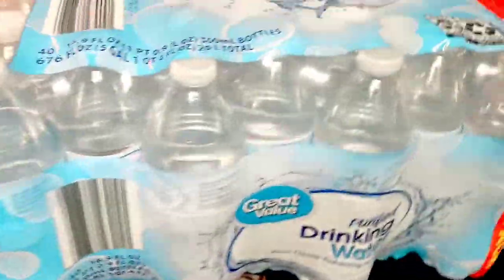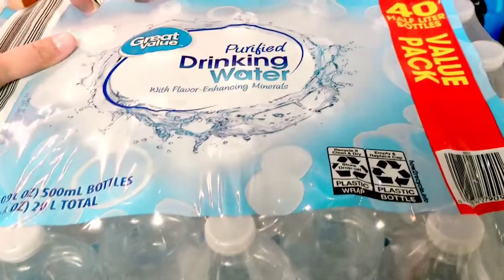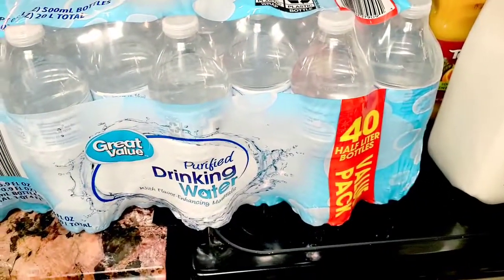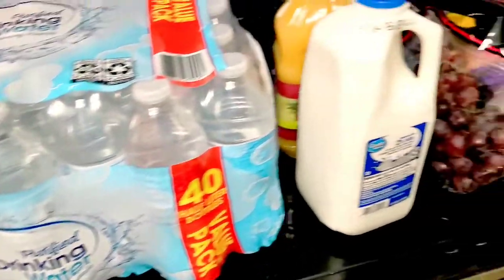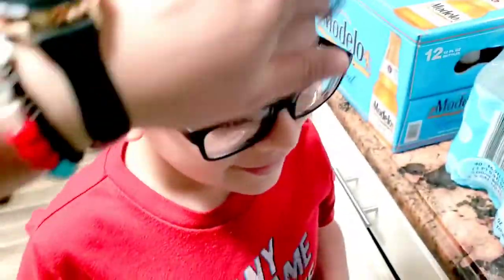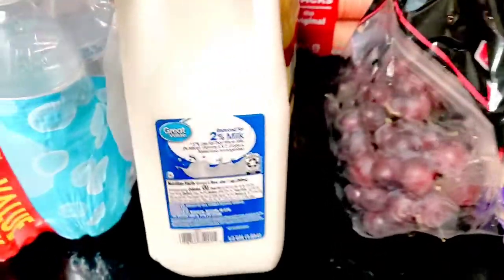We also got a case of water. Prices are going high — this was supposed to be $3.98 and I think I paid $4.98, so it's been a dollar more; everything has increased. Hey Santi, hi puppy! You already showered, my baby. You can get some cereal, puppy, if you like — I know you're a little hungry.